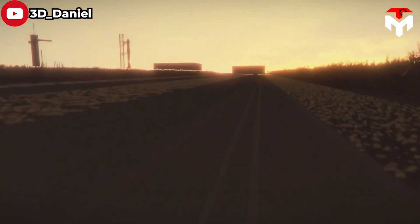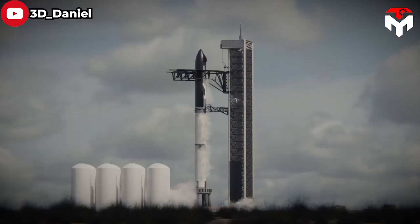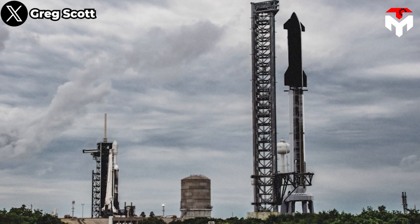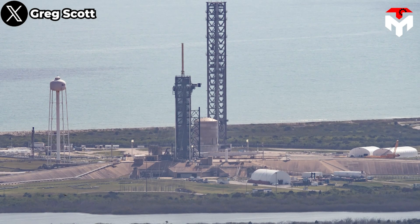SpaceX may even pre-install most of the thousands of feet of plumbing needed to connect a Starship to ground systems located around 90 meters below it. Once stacked, each section — including all those partial propellant and gas lines — will still need to be joined together, but that process should be far easier than fully installing all the systems the tower needs to do its job.